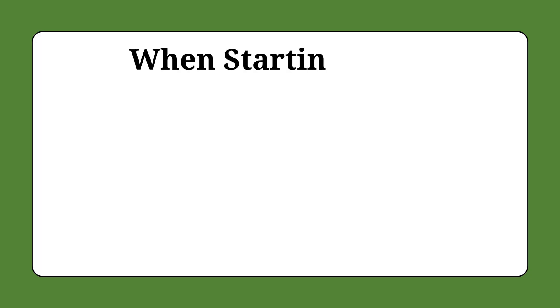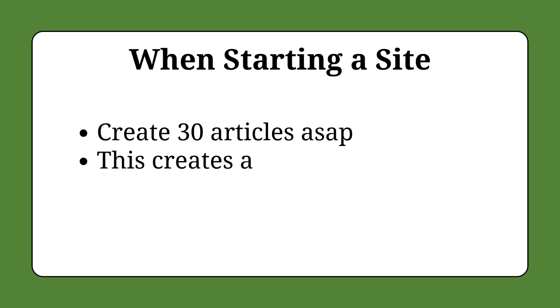30 articles is the bare minimum to start ranking on Google, so if you have less than 30 pages on your website you need to start doing this. If you do exactly what I just showed you and complete all 30 in the next few days, you'll start showing up in the Google search results within seven days.